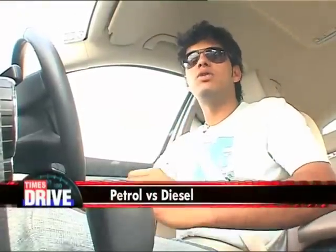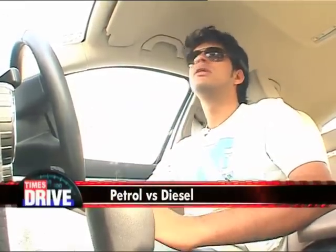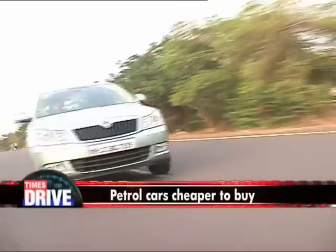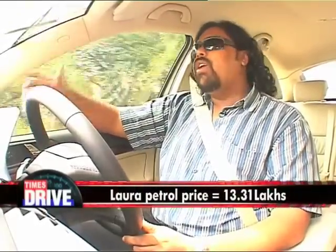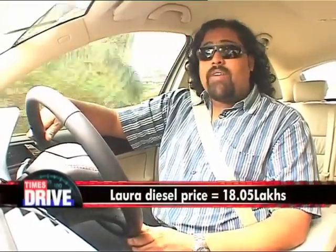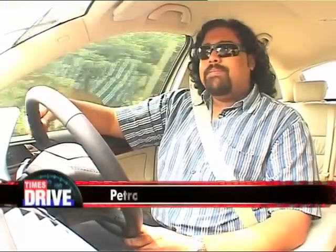Here's where I spring the ace in the petrol car's hole — price. In the sub-25 lakh category, which is really where people are buying cars, diesels are almost 20% more expensive than petrols. Take the Swift for example: the base petrol costs about 4.2 lakhs, while the base diesel will really dent your pocket at around 5 lakhs. And that trend continues with the Laura as well. While the fully loaded petrol can be yours for 13.31 lakh rupees, if it's the diesel you want, you'd be writing a cheque for 18.05 — that's almost 5 lakhs more. Makes you wonder, is it worth it?